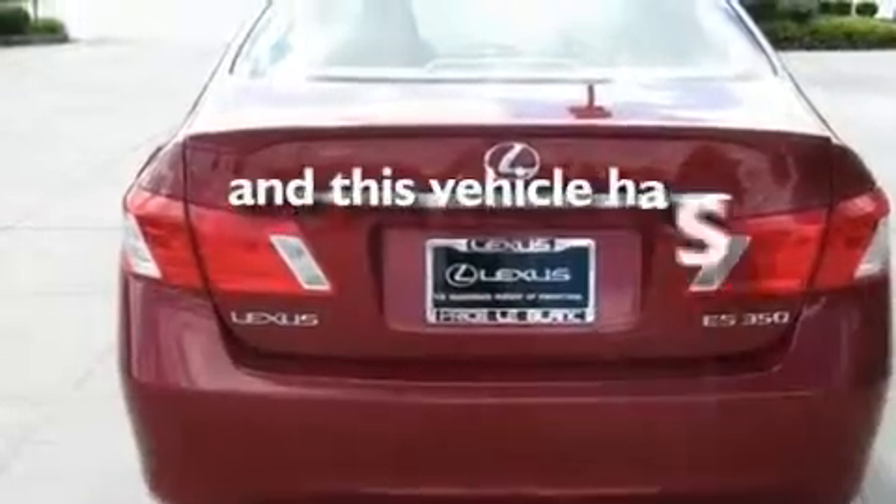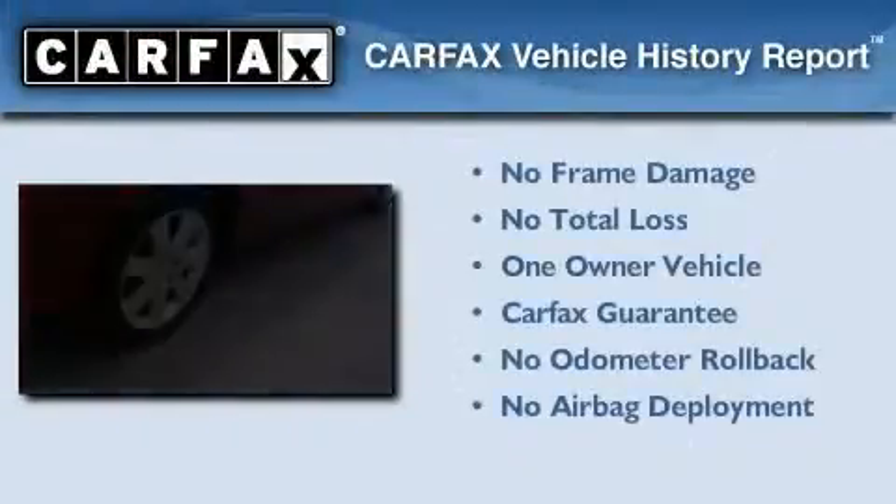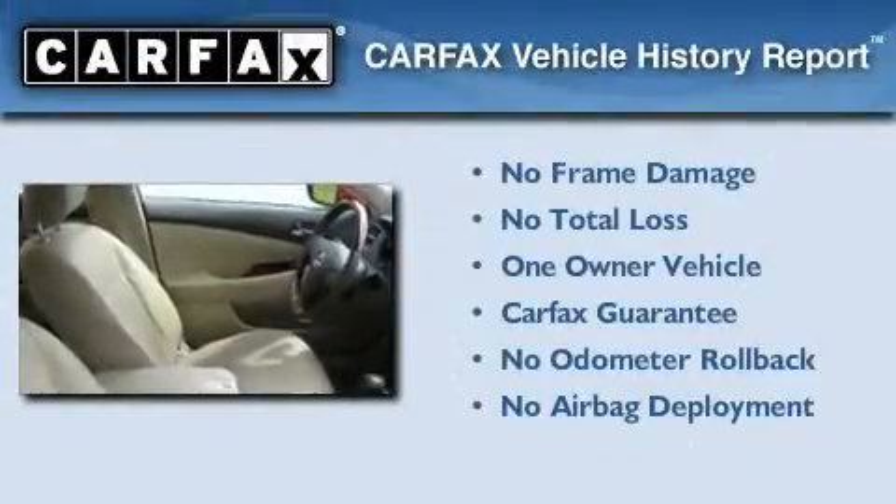This vehicle has fewer than 12,000 miles on the odometer. This Lexus has had only one owner, and it qualifies for the Carpac's Buy-Back Guarantee.